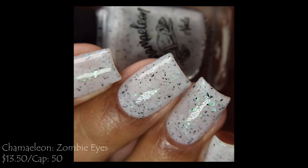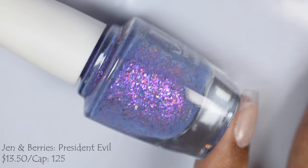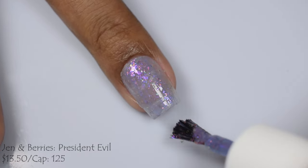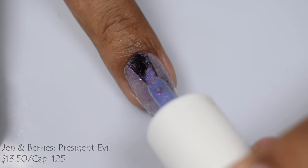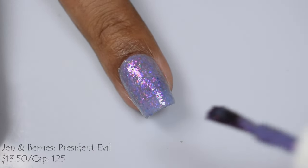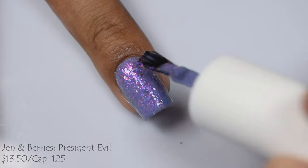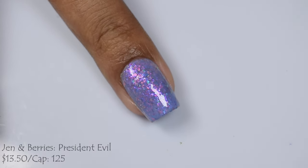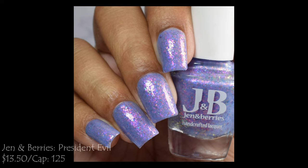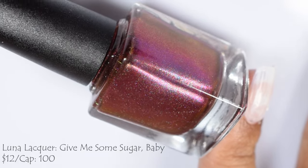Jen and Berries brings us 'President Evil,' described as a lavender almost periwinkle base with a generous mix of shifty flakes. $13.50 with a cap of 125. It has a very jelly formula that built easily to opacity — three light to normal coats, no need to overwork it. The flakes give a smaller mosaic effect that's really glowy against the base color, with a strong pink factor plus little specks of orange and blue. It does dry down flat so a good glossy top coat is suggested.